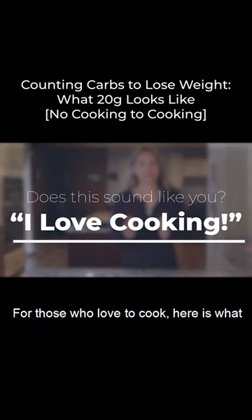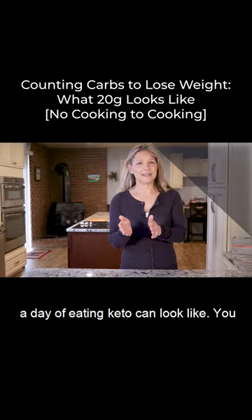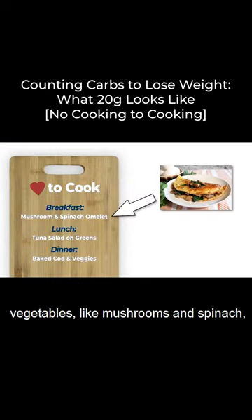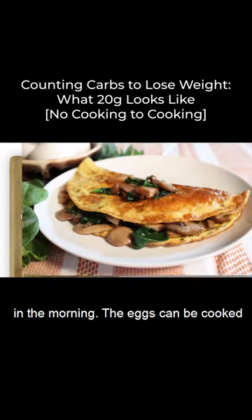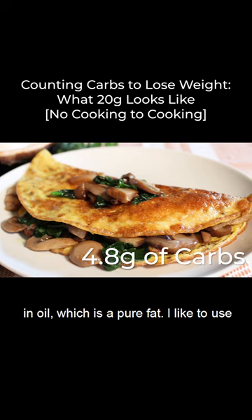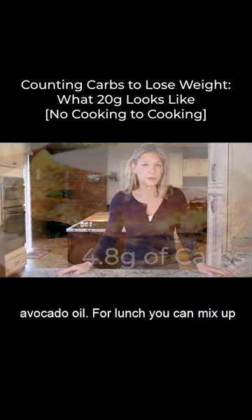For those who love to cook, here is what a day of eating keto can look like. You can have an omelet with low-carb vegetables like mushrooms and spinach in the morning. The eggs can be cooked in oil, which is pure fat. I like to use avocado oil.